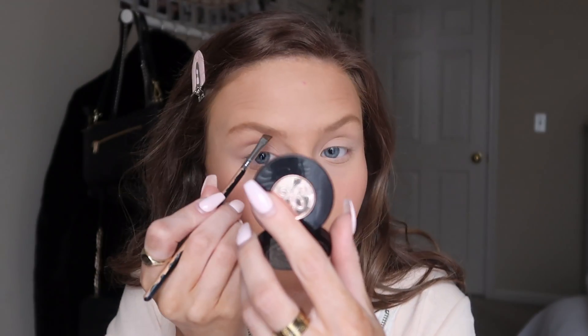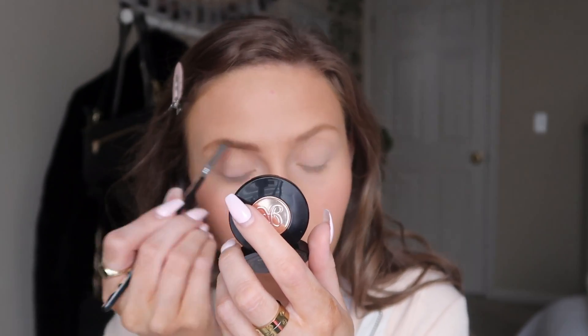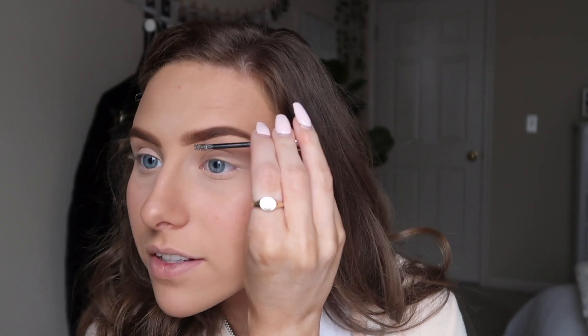Now I'm going to go ahead and do my eyebrows using the Anastasia Brow Duo. My eyebrows are super non-existent and really light, so I like to fill them in to match my hair. Then I like to go over them with the Glossier Boy Brow in clear — I just really like the texture that this adds to my eyebrows.